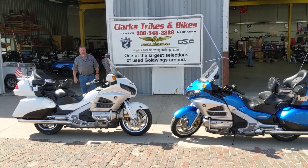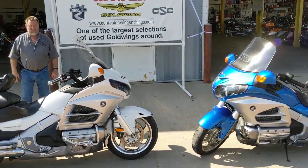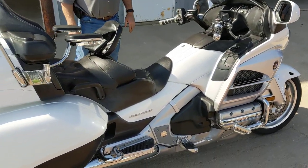Good afternoon everybody, and have we got a couple of really beautiful machines for you here today. Got a couple of one owners — two of the four are one owners. They're all four from private individuals, didn't come from any auction or anything.